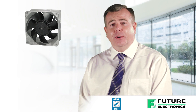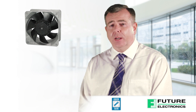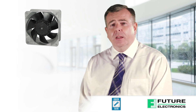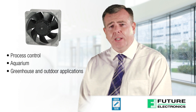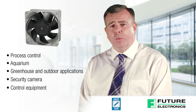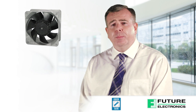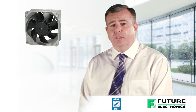For harsh environments involving dust, moisture and other contaminants, the IP55 rated sealing ensures safe, reliable operation and an extended operating life of the device. Designed to withstand moisture in process control, aquariums, greenhouses and outdoor applications including security cameras, control equipment, medical equipment and emergency vehicles, Orion's IP55 rated AC and DC fans can withstand water jets sprayed from all directions.